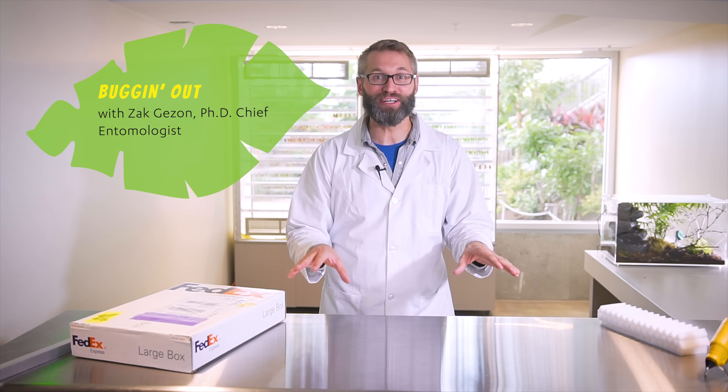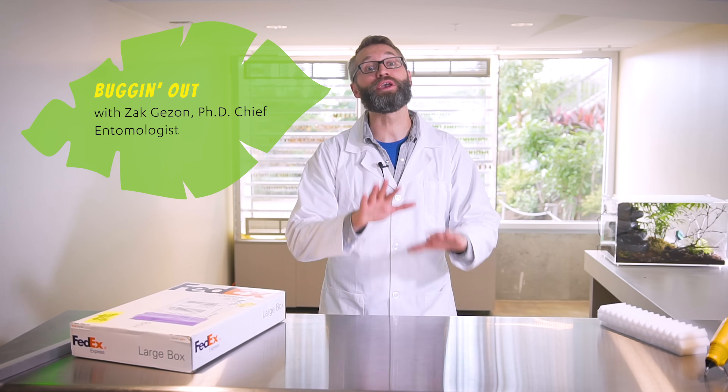Hey guys, Dr. Zach here, chief entomologist at Thanksgiving Point. Today we are gonna unbox the stars of the butterfly biosphere — butterflies.